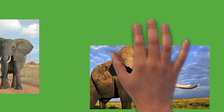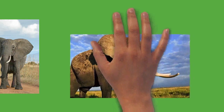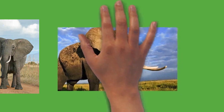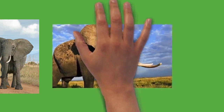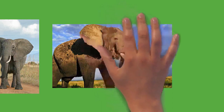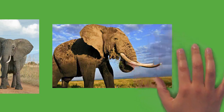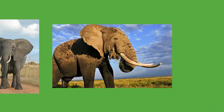Elephants are herbivorous and will eat leaves, twigs, fruit, bark, grass, and roots. African elephants mostly browse while Asian elephants mainly graze. They can eat as much as 300 kilograms of food and drink 40 liters of water in a day. Elephants tend to stay near water sources. They have morning, afternoon, and nighttime feeding sessions. At midday, elephants rest under trees and may doze off while standing. Sleeping occurs at night while the animal is lying down. Elephants average three to four hours of sleep per day. Both males and family groups typically move no more than 20 kilometers a day, though distances as far as 180 kilometers have been recorded in the Etosha region of Namibia.